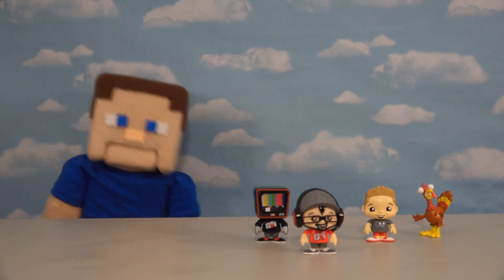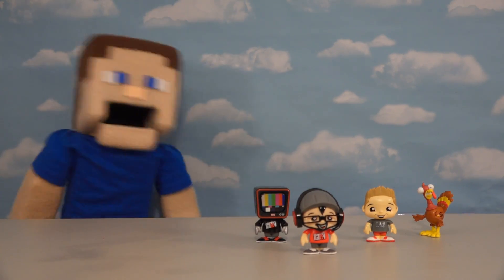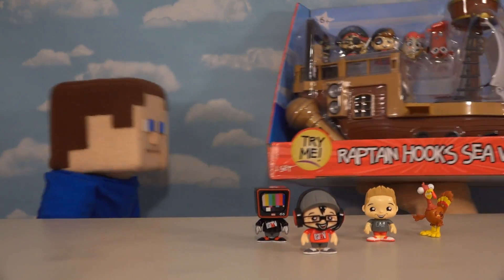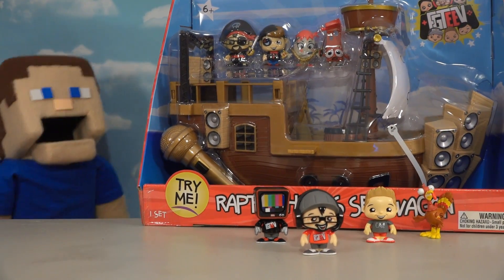All right, guys, as you know, we just love FGTV toys, and today we've got something really special from Series 2, and that's the FGTV Playset! Holy cow, look at that! It's a big pirate ship!